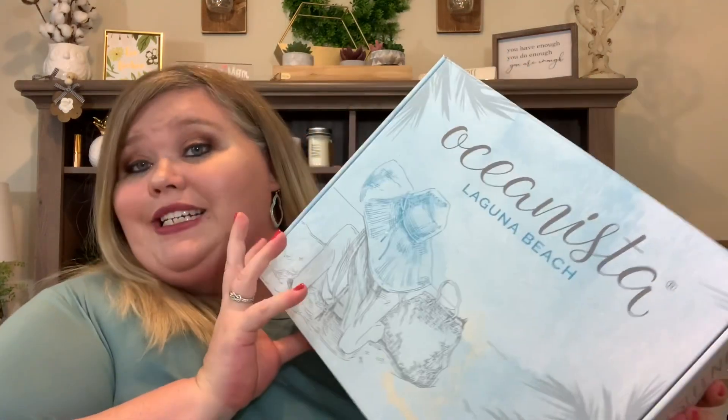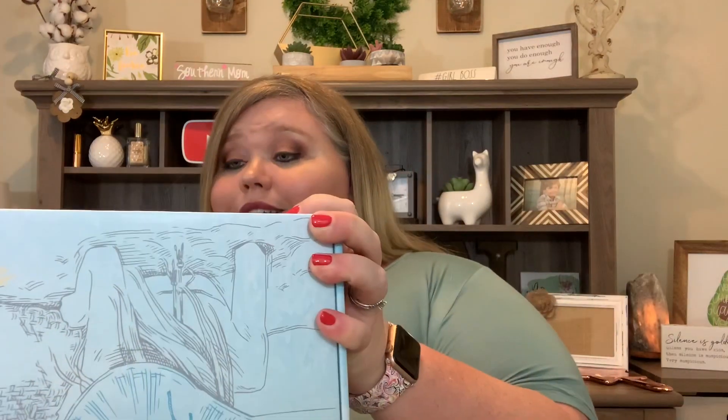Our final box is Oceanista — the Summer 2020 box — and this is actually a seasonal subscription. I don't want to say I saved the best for last because all of the boxes have been amazing, but Oceanista is one of my favorite subscriptions. The owner JJ is so sweet — just hands down one of the kindest people you'll ever know. I don't know how she does what she does with these boxes every season, but she knocks it out of the park! The theme for Summer 2020 is Come Sail Away.